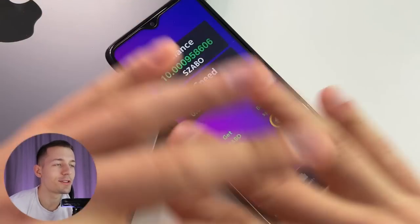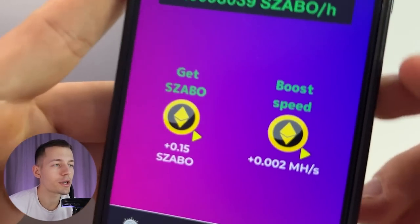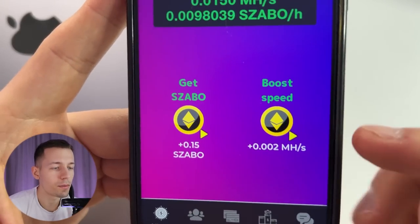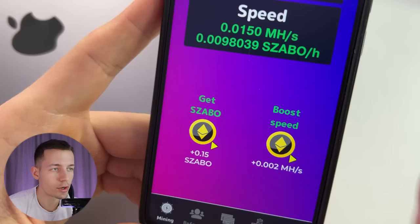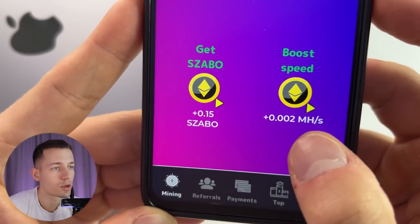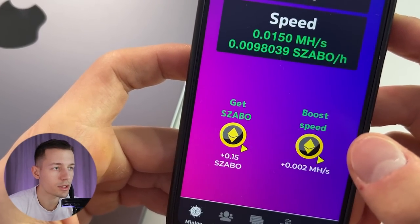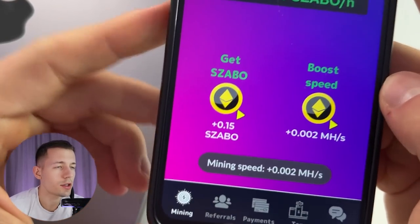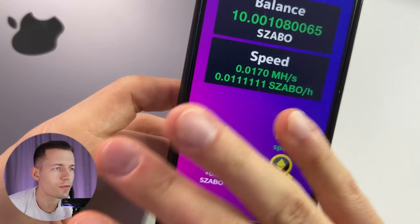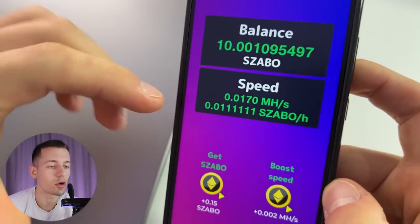You can already do nothing and get money on passive, but you can also increase your earning speed and earn more and more. To do that, here is a boost speed option — by activating it your earning speed will be permanently increased by 0.002 megahash per second. You can activate it by watching an ad. Click on it, close the ad, and your speed has been increased. You can activate this booster an infinite number of times — the more times you activate it, the more money you get on passive.